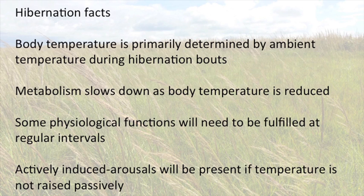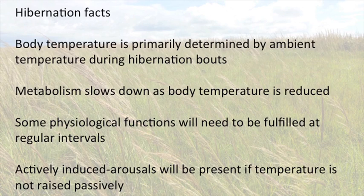Before I take you on the mini-tour, I want to mention a couple of facts on hibernation. When you are hibernating, your body temperature will approximate the temperature of your immediate environment where you are hibernating. That means your metabolism is going to slow down as your temperature decreases. Where you are hibernating — in a tree hole — will feel differently than if you are hibernating underground. When animals hibernate, they are not dead; there are some physiological functions that still must occur. Your heart rate will be significantly decreased, as will your breathing rate.